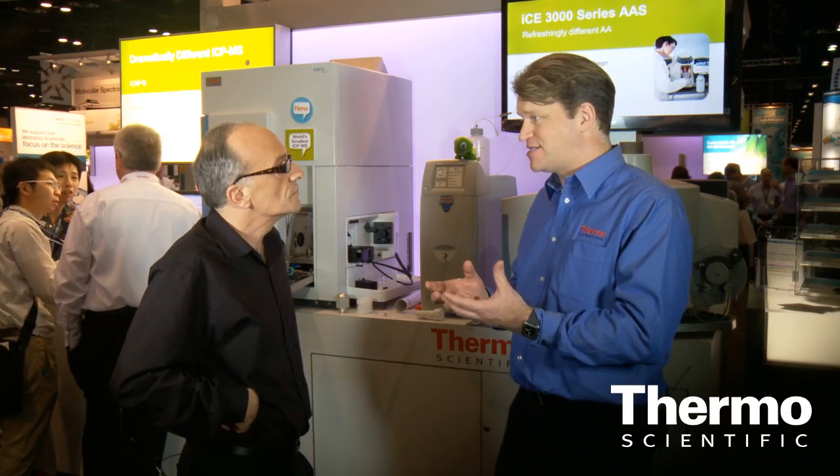It's really easy to use and learn. People will be up and running in the lab in minutes with this new system. One thing we really focused on with this instrument is the parts of the instrument that the user interacts with on a daily basis.